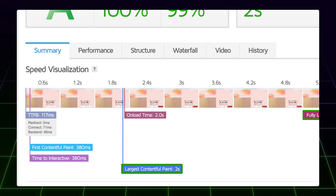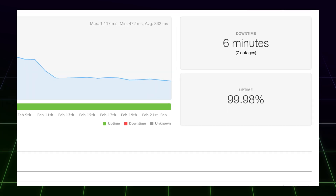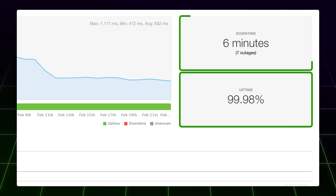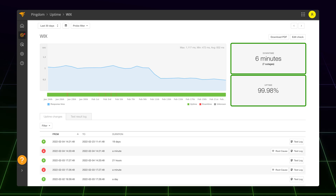So for the end user, they won't really notice those extra 4 seconds. We also checked the uptime, and after a month of constant pinging, Wix scored 99.98% uptime with around 6 minutes of downtime. For a free website hosted on a subdomain, you really can't ask for anything more.